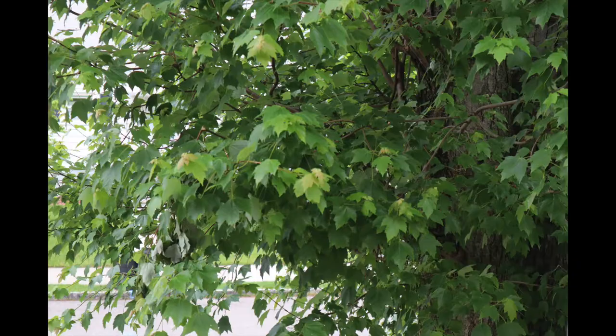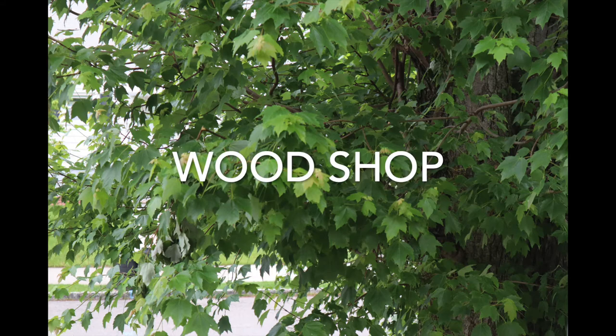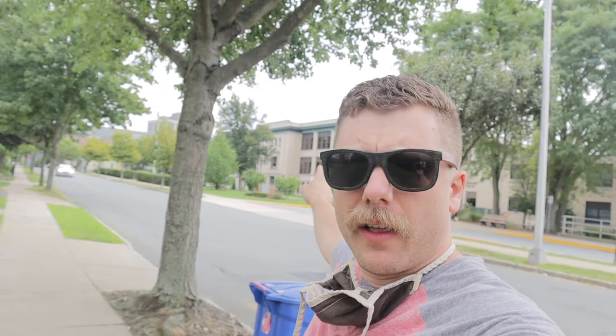Good morning! So today I want to show you something pretty cool. We got the old building on this end of the school. That was the first part of the building built, and then over the years they built all these additions.